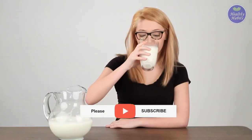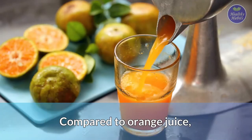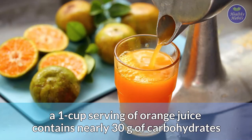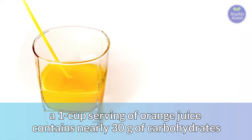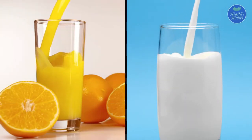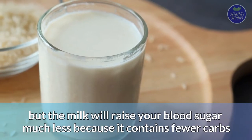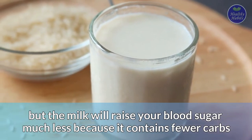Drinking too much milk may cause a spike in your blood sugar. Compared to orange juice, a one-cup serving of orange juice contains nearly 30 grams of carbohydrates. Both milk and orange juice have a type of sugar and will raise your blood glucose, but milk will raise your blood sugar much less because it contains fewer carbs.